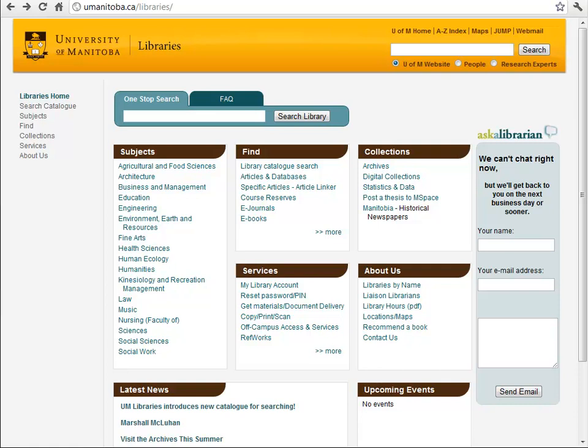One Stop Search is the University of Manitoba Libraries implementation of a product from Serial Solutions called Summon. Summon, we hope, is the answer to what students have been telling us they want. Students want one search box to search everything the library has access to and more. They do not want to have to know ahead of time what might be the best database for them to search, and they do not want to have to repeat their searches in various boxes for the various types of resources the library holds.